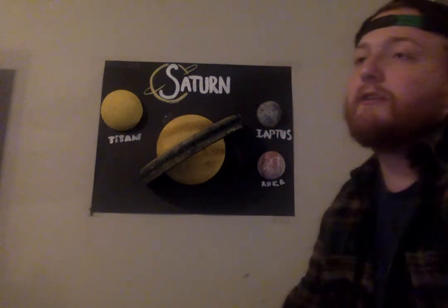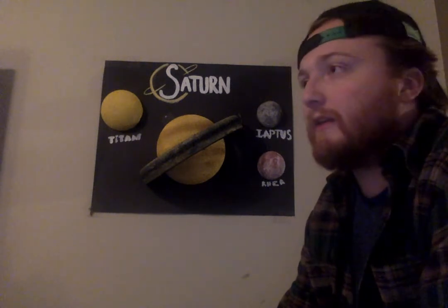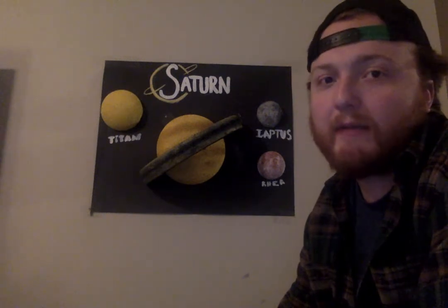All that being said, Saturn cannot support life because it is a gas giant. It's mostly made up of gas and it's not a solid surface. However, scientists believe that some of the moons may have conditions that could be livable, though no one is certain that any moon around Saturn is habitable.